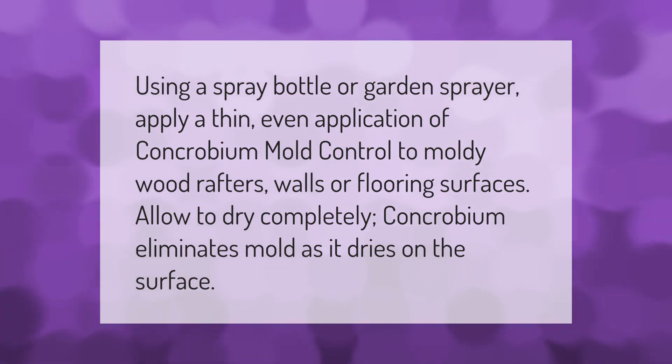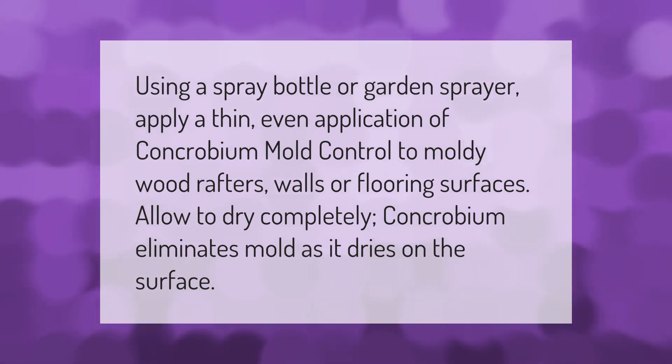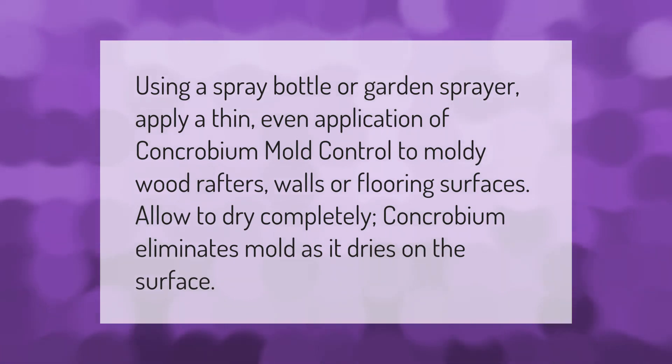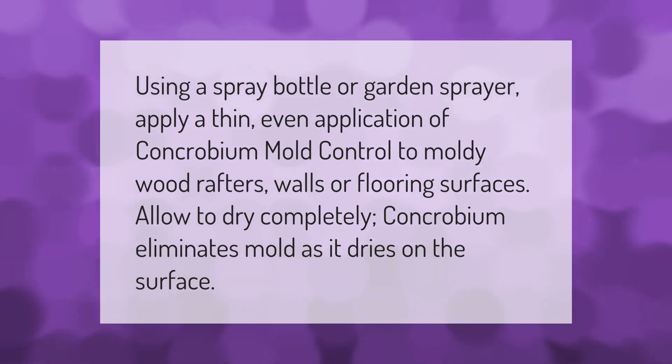Using a spray bottle or garden sprayer, apply a thin, even application of Concrobium Mold Control to moldy wood rafters, walls, or flooring surfaces. Allow to dry completely. Concrobium eliminates mold as it dries on the surface.